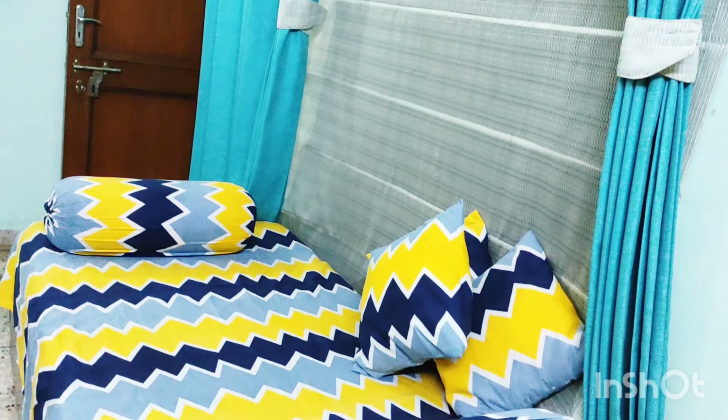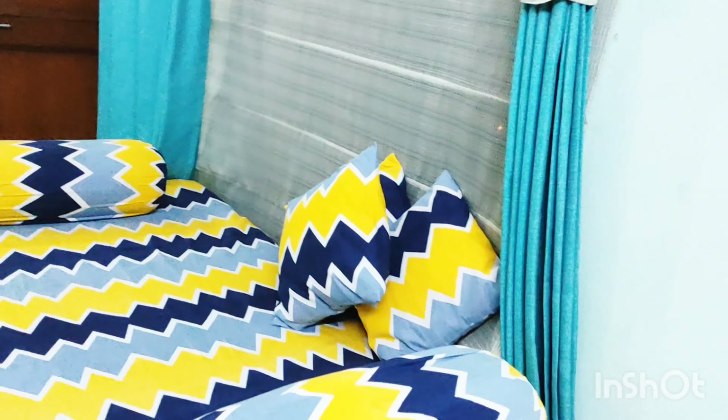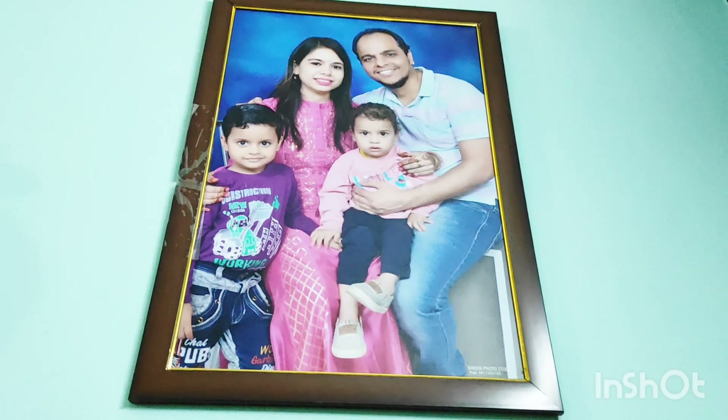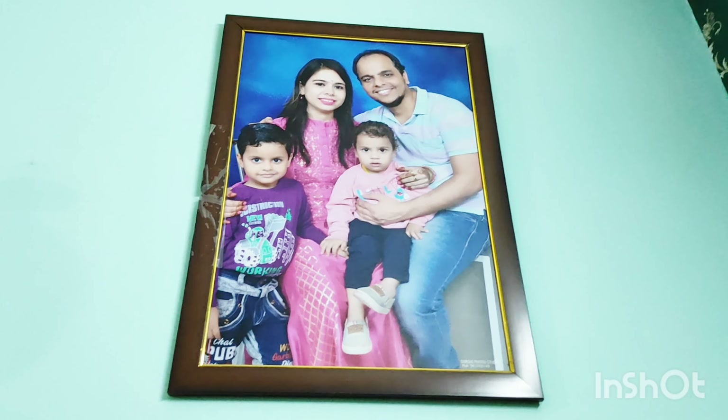Now you can see that on one side of my drawing room there is a plain wall with a light green color, and this is our cute family photo frame.